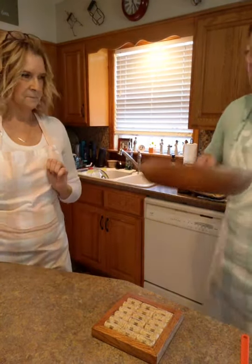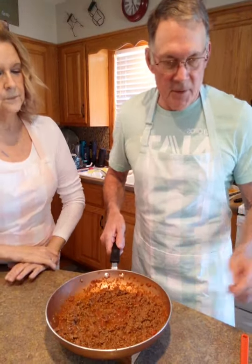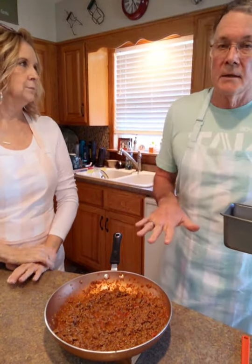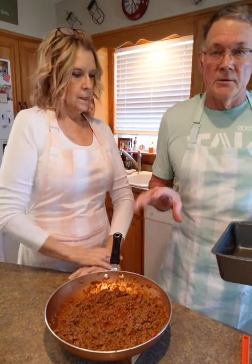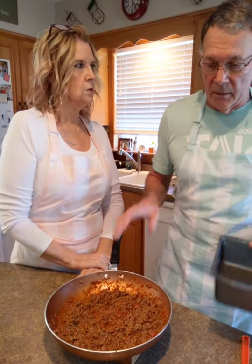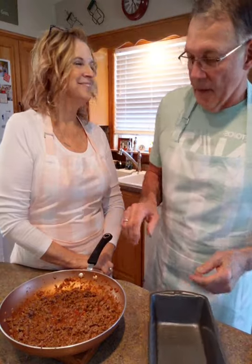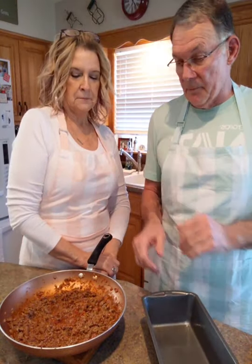There's the hamburger. You just brown the hamburger, put onions in, and marinara sauce. I like to spice it up a little bit so I put a little garlic salt in there - or you could put salt, pepper, and garlic powder in there.